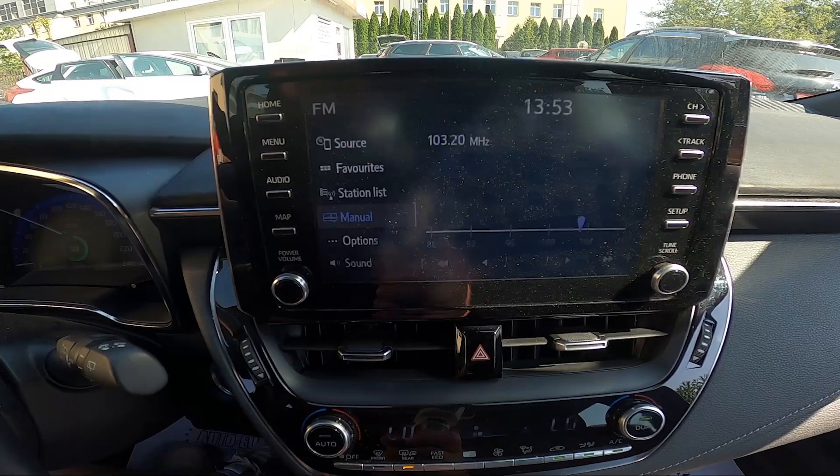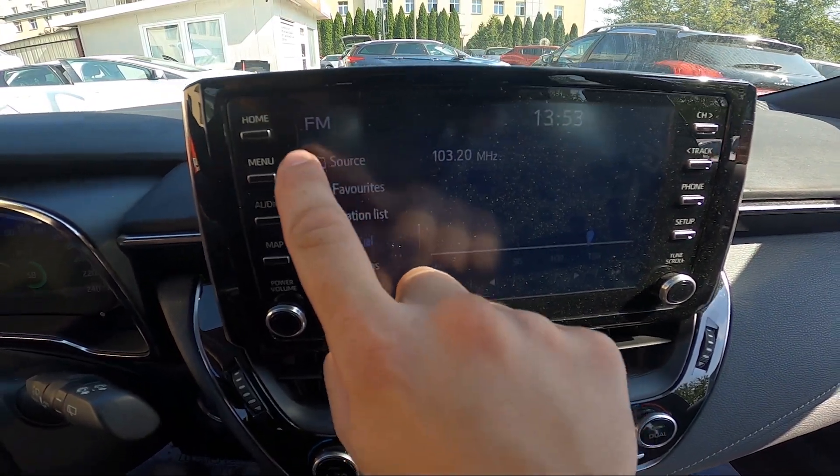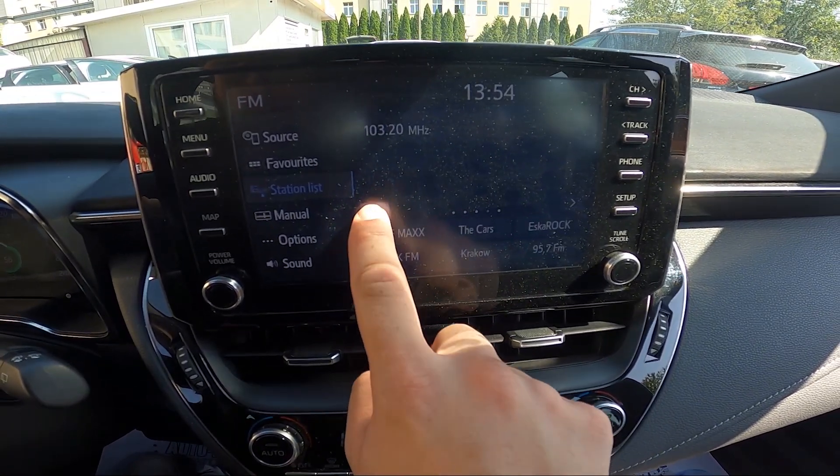In the beginning take a look at the screen display and now go to Radio and Station list. Here is the full list of your saved radio stations.